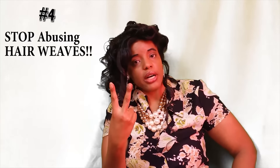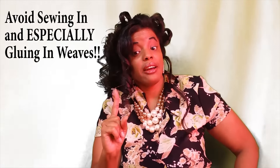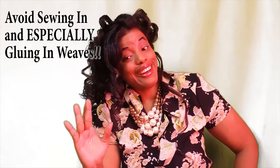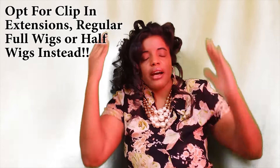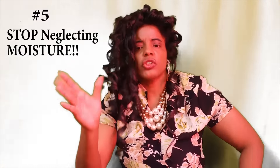Number four: we need to also stop abusing hair weaves. We need to stop keeping them in longer than two months, and stretch out how often we wear weaves and relax our hair, because abusing these things damages our real hair. I strongly encourage you to avoid sewing or gluing weaves — avoid that at all costs, as it has destroyed too many black women's hair. I opt for clip-on extensions or at least a half wig — something that can be easily removed from our real hair.